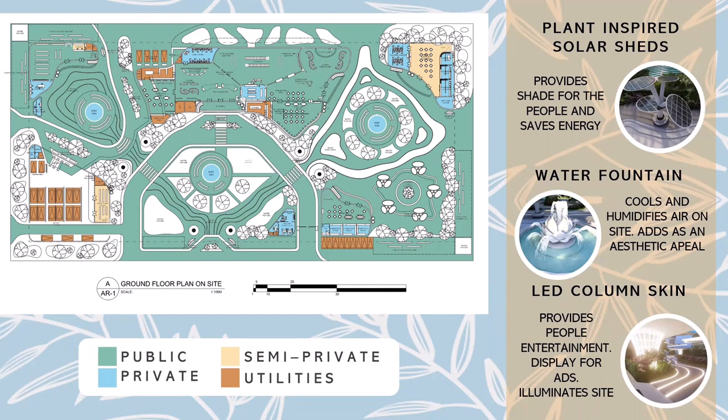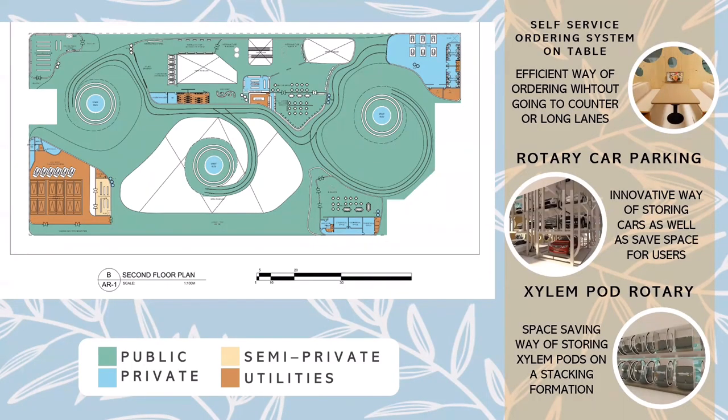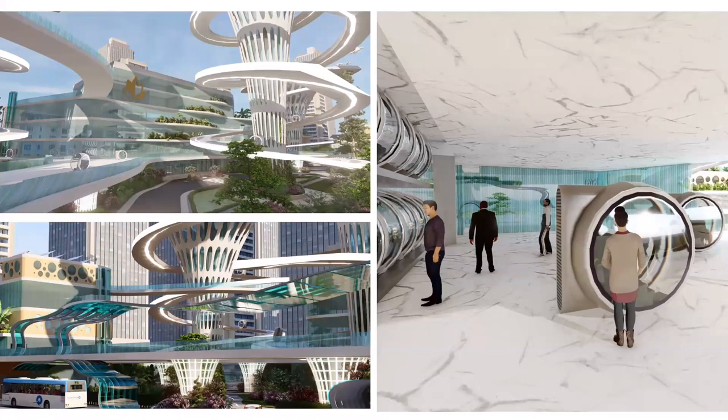The floor plans were color-coded according to public, semi-private, private, and utilities. The plans were designed to have lots of public areas where people can lounge and recreate. Aside from the transport terminal promoting efficiency with its commuters, the designer would also want this place to serve as a landmark for tourists and passersby. Special features include plant-inspired solar sheds, water fountains, and LED column skin. These are the perspectives showing the atrium with skylight, car parking rotary system, admin office, and commercial space. The second floor shows how public areas are still prominent with its bridges that connect all the buildings, along with a perspective view of the bridge with solar canopy sheds and the silent pod rotary area.